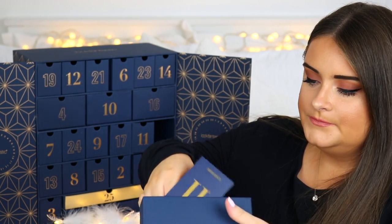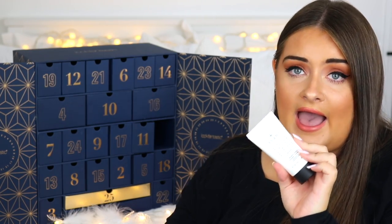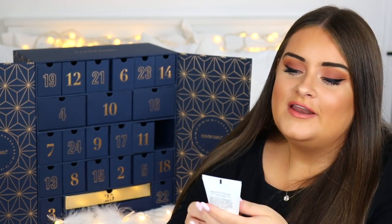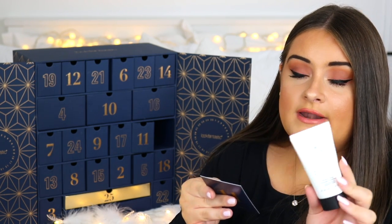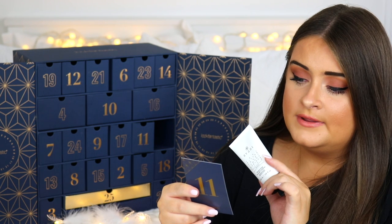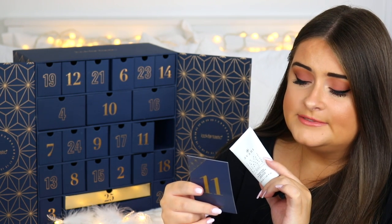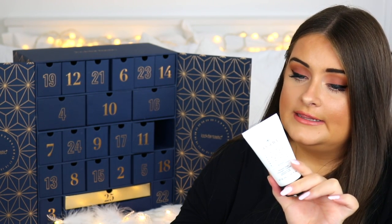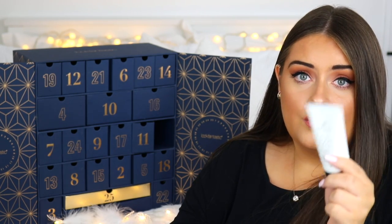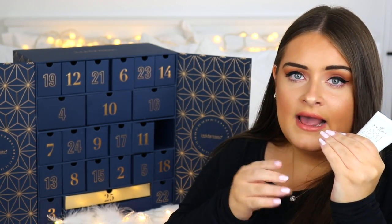Door twenty is from Clinique — a super expensive brand — and it's their Moisture Surge Overnight Treatment. It says to wake to fuller skin with this antioxidant-rich formula that gives the complexion a new lease of life. Use two to three times a week before bed for a brighter complexion. I love overnight treatments because you always wake up with glowier skin.